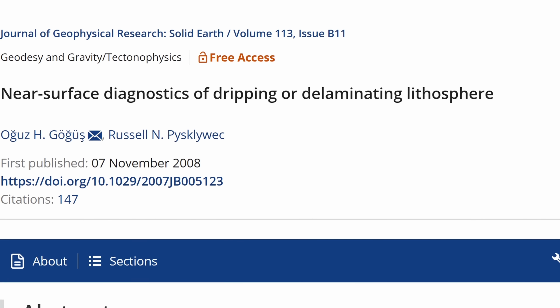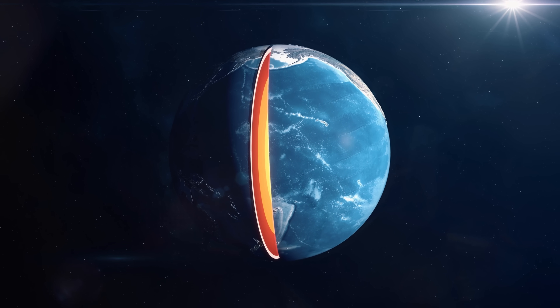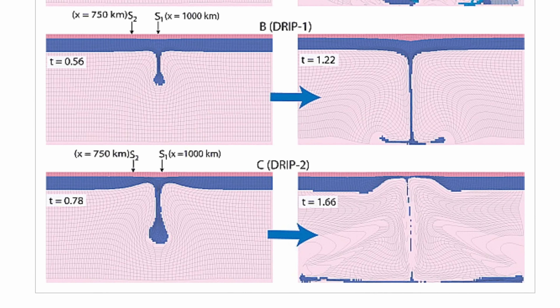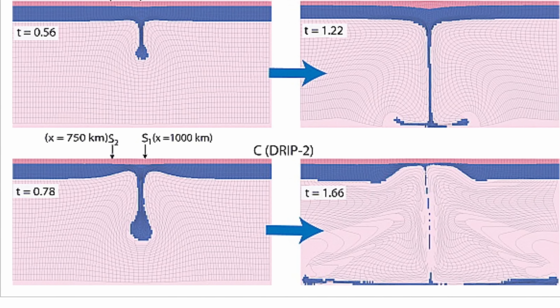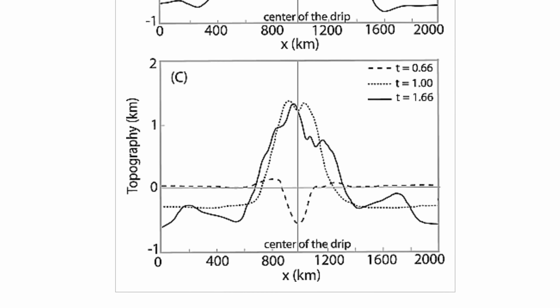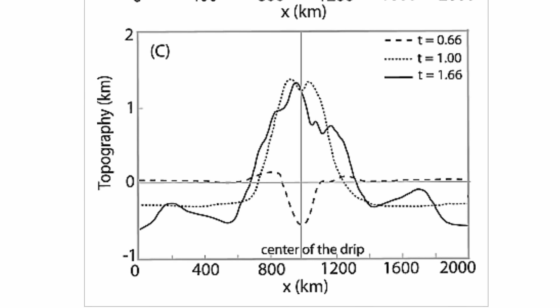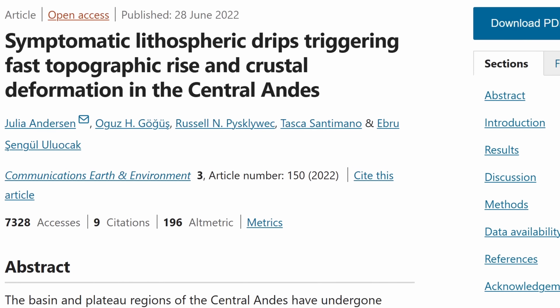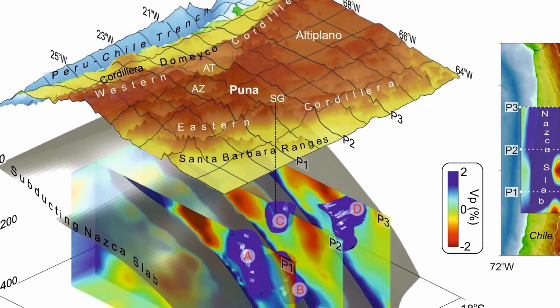This was first described by Goguz and Pisklević — two scientists with super difficult-to-pronounce names — who essentially discovered that in a certain location underneath the crust, where temperatures reach 800 degrees Celsius, crust seems to start dripping, producing enormous drops that eventually go inside the mantle and recycle some of the crust. More importantly, it seems to affect the surface of the planet by changing the topology quite dramatically.